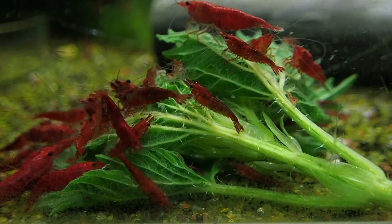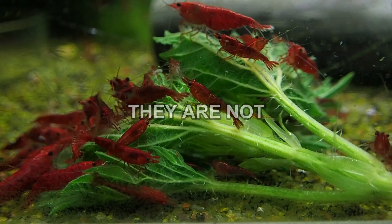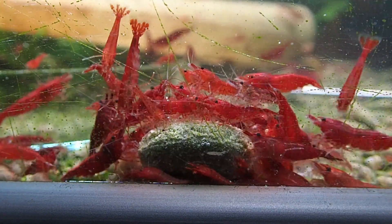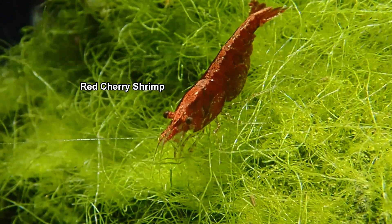One common misconception among new shrimp keepers is that water changes are inherently problematic. But it's not the water changes themselves that's the problem — it's how they are done and the way you set up the tank. New shrimp keepers often face issues like sudden parameter swings and stress to shrimp during these changes. So let's uncover how to handle this effectively.